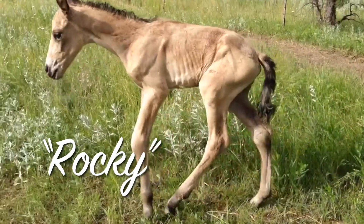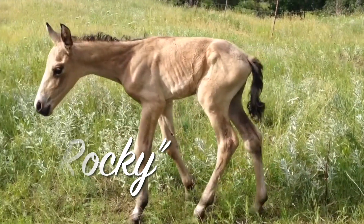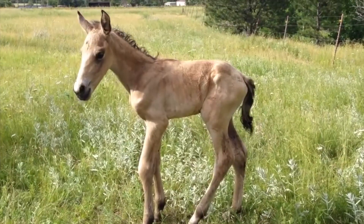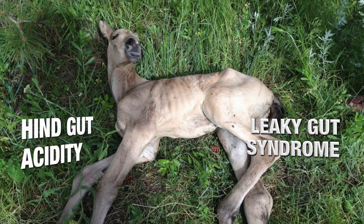This foal's name is Rocky. You might think he has a physical injury to his left hind leg, but actually what you are looking at is paralysis due to extreme hindgut acidity and leaky gut syndrome.